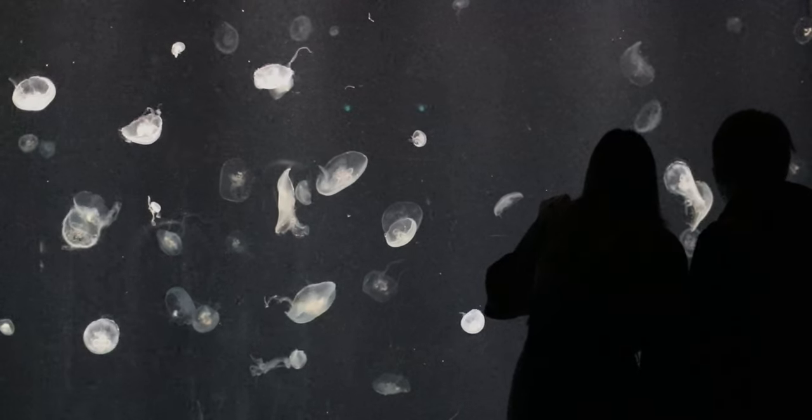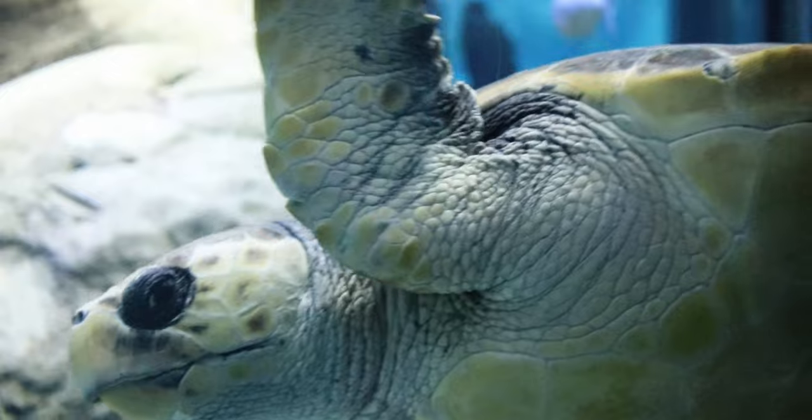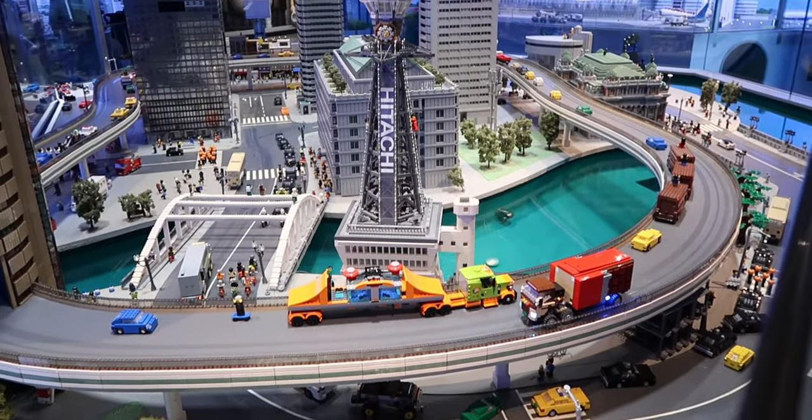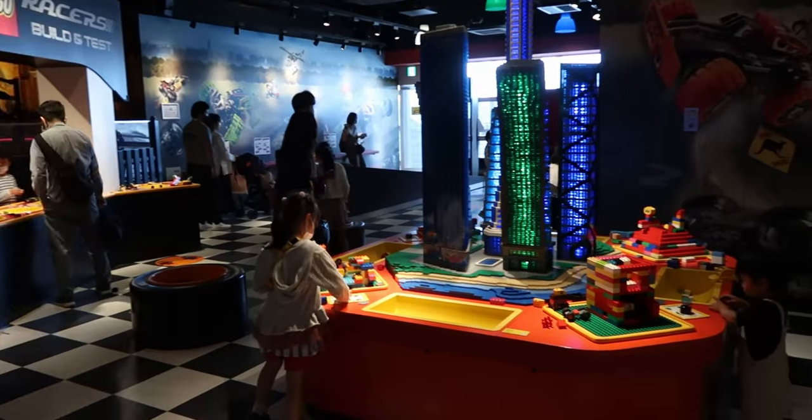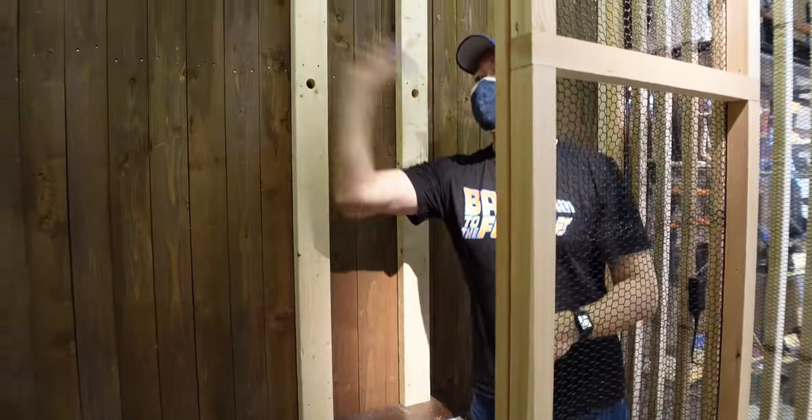If you only have one day to do family activities with your kids in Osaka, I recommend Osaka Aquarium Kaiyukan and Legoland Discovery Center at Tempuzan Marketplace. You can easily spend a day here, or even two. Keep watching to find out why.